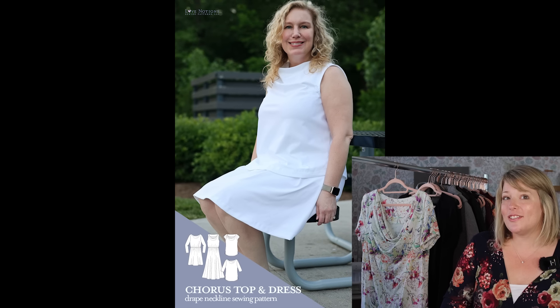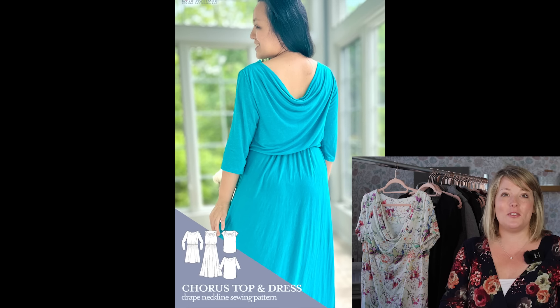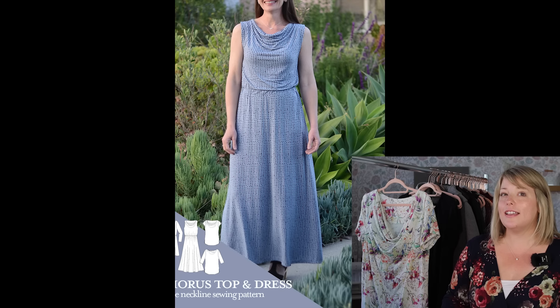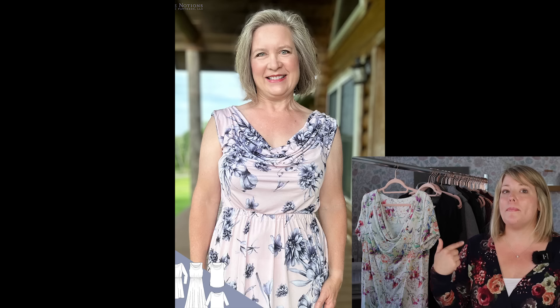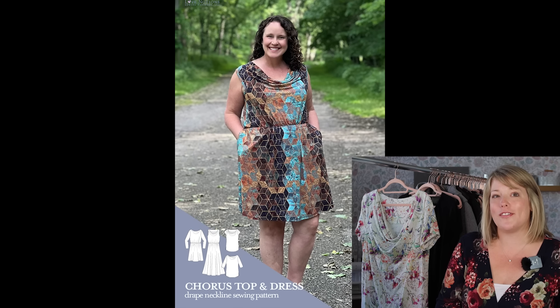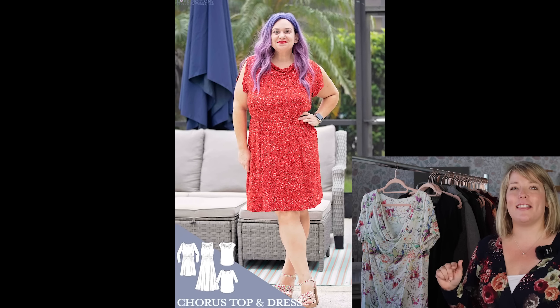For fabric, I suggest using a drapey rib knit or even a fun printed ITY with a fall-centric design. Personally, I'm loving the idea of a solid wine or burgundy-colored full-length Chorus Dress with long sleeves — that standard front drape but maybe a little low back drape for a beautiful date night or special occasion outfit. Maybe I'll even find that in Liverpool. Wouldn't that be just gorgeous for fall sewing?